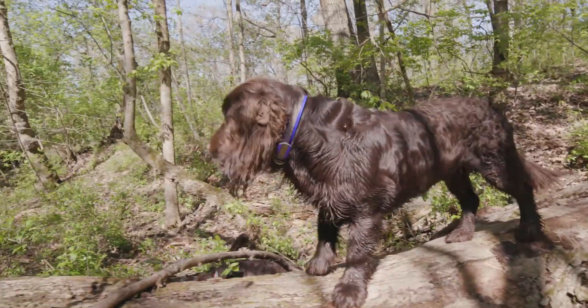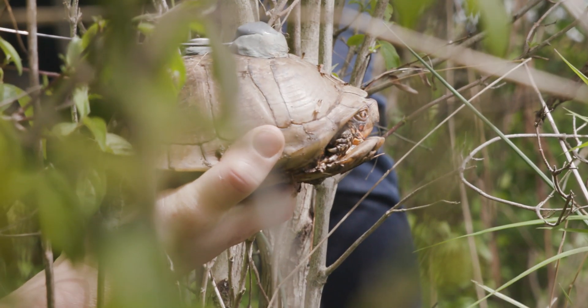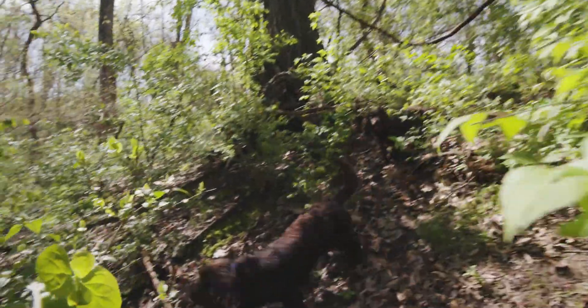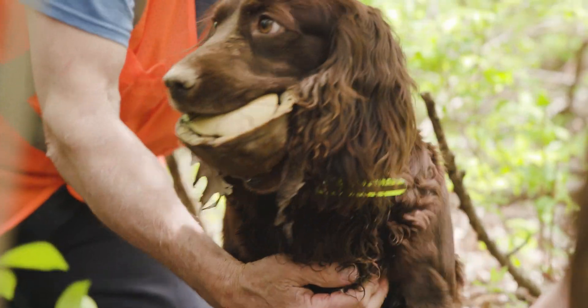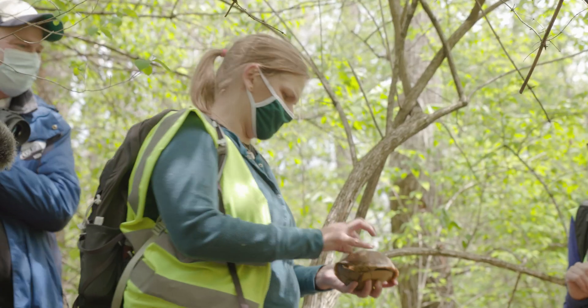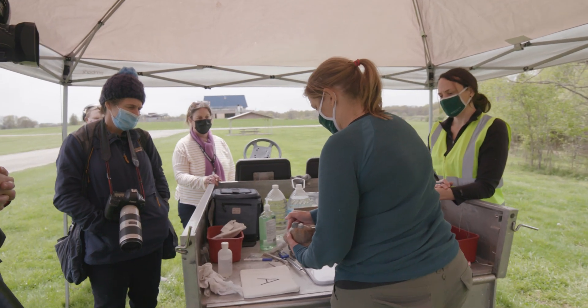The three-toed box turtle, being our state reptile, is very much an iconic species for us. For the last nine years we've had the St. Louis Box Turtle Project. We did know that their populations were declining, but we knew very little about their life histories, their home ranges, and the infectious diseases that are threatening them.